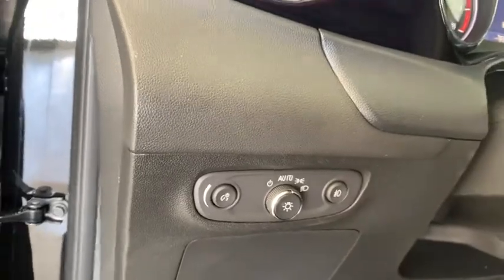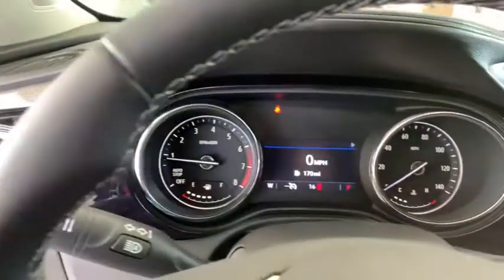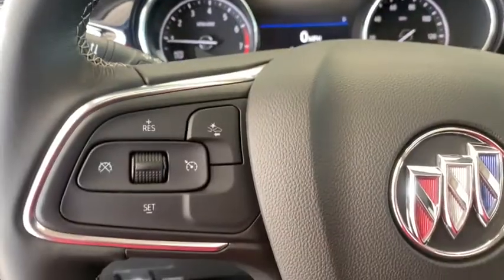Compass, power windows, rear window defroster, security system, trip computer, panic alarm, remote keyless entry, brake assist, tachometer.